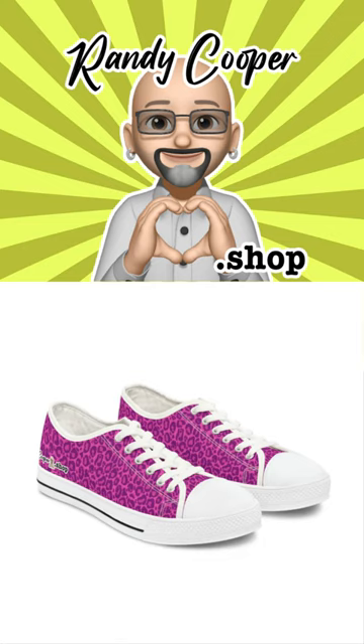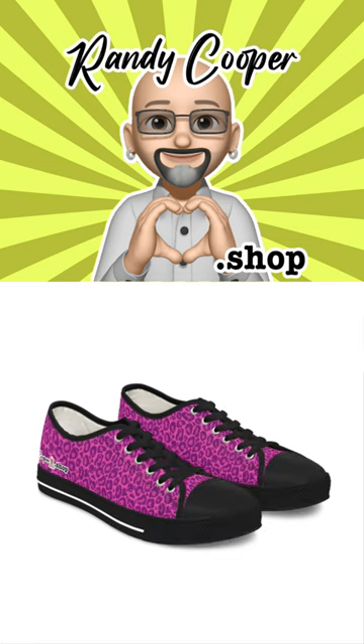The cushioned insole and soft lining ensure that your feet stay comfortable all day long, whether you're running errands, hitting the gym, or simply hanging out with friends. And with their versatile style, these sneakers pair well with everything from jeans to dresses, making them a must-have in any wardrobe.